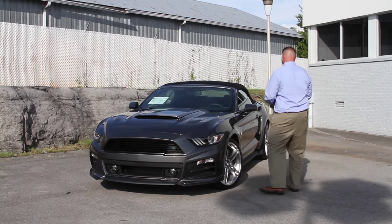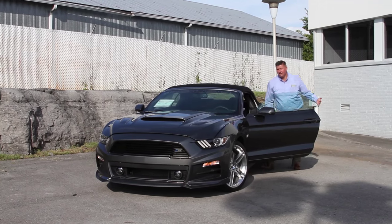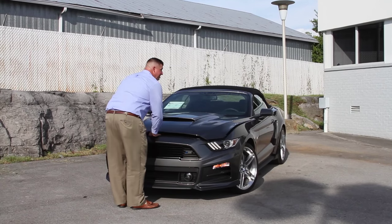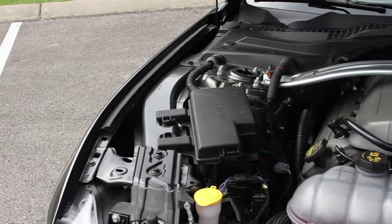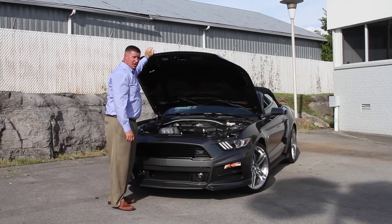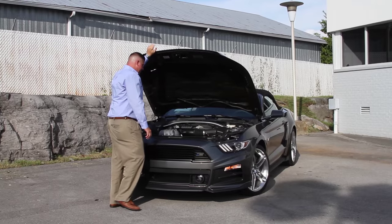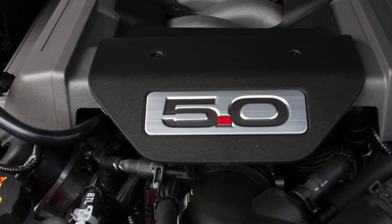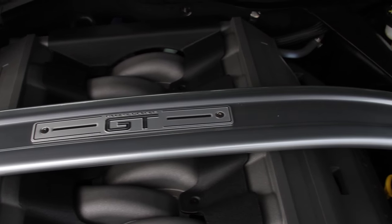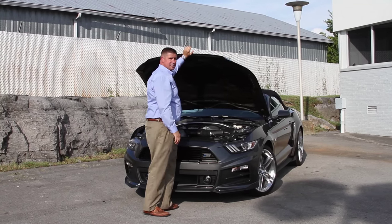First off, let's take a look underneath the hood. This car is powered by Ford's 5-liter V8 engine, 435 horsepower from the factory. It does have the upgraded exhaust system, giving it a little bit more oomph and a lot better sound. You'll notice the 5-liter badging underneath here, along with the Mustang GT brace. All of these cars are stamped by Roush — this is car number 57 for 2015 Stage 2 models.